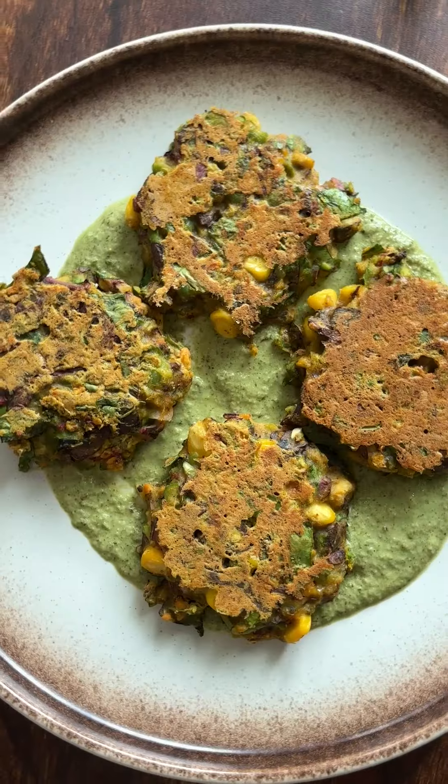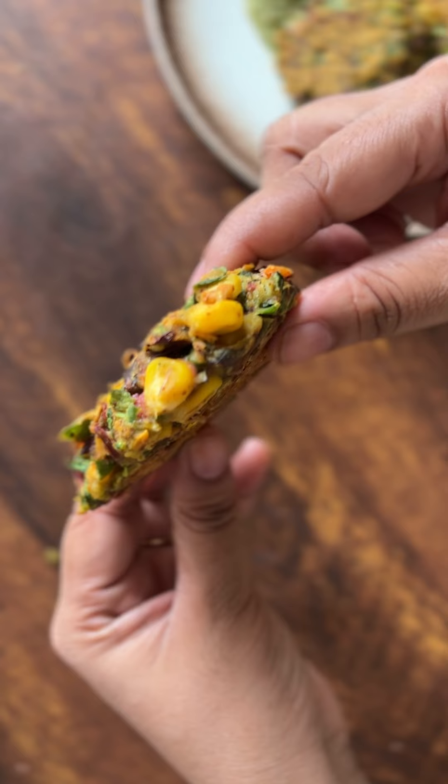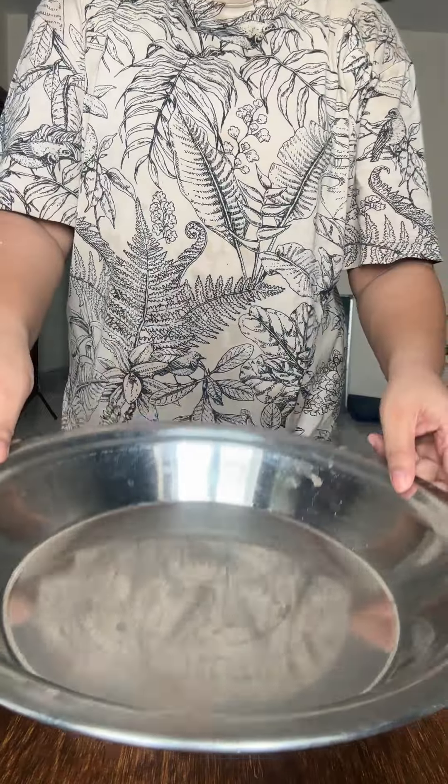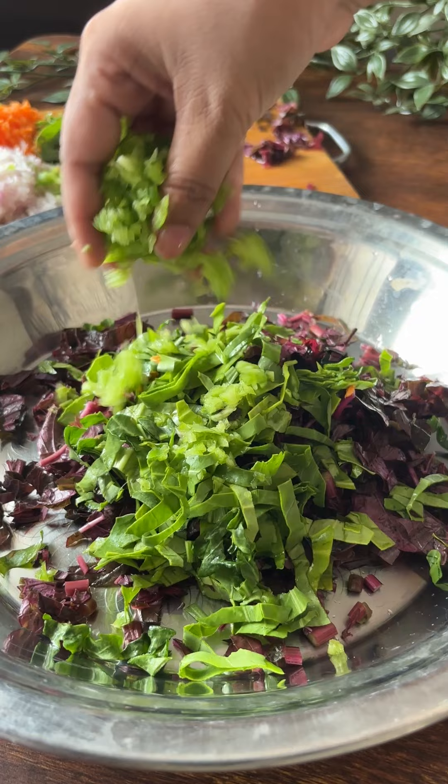Every one in five women is suffering from PCOD, and green leafy vegetables are a good source of prebiotics. Prebiotics are non-digestible fibers that serve as food for probiotics in your gut. Therefore, it helps in improving insulin sensitivity.